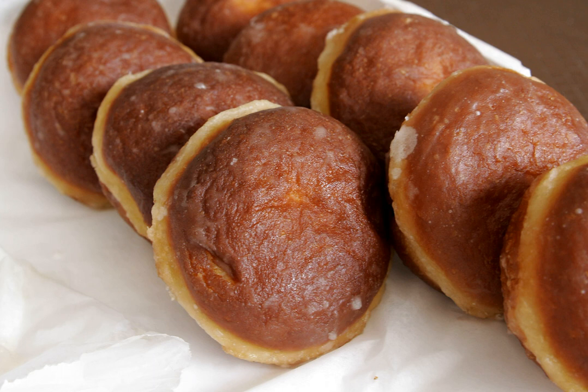In Poland, pączki are eaten especially on Fat Thursday — Tłusty Czwartek — the last Thursday prior to Ash Wednesday and the beginning of Lent. The traditional reason for making pączki was to use up all the lard, sugar, eggs, and fruit in the house, because their consumption was forbidden by Christian fasting practices during the season of Lent.